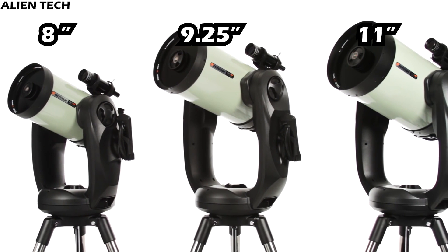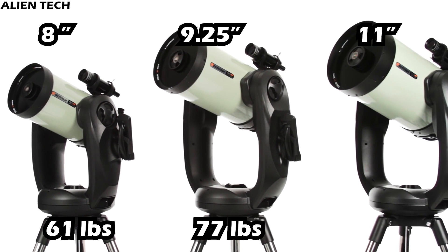As these telescopes come with bigger aperture sizes, they are very heavy, so these are not grab-and-go telescopes. The CPC 8-inch model weighs 61 pounds, around 28 kilograms. The CPC 9.25-inch model weighs 77 pounds, around 35 kilograms. And the CPC 11-inch model weighs 84 pounds, around 38 kilograms.